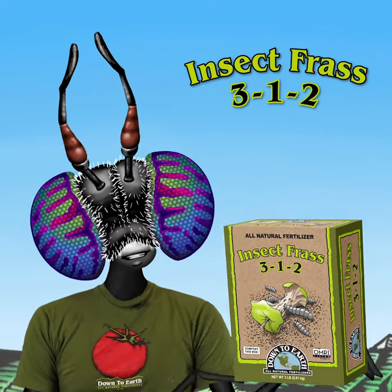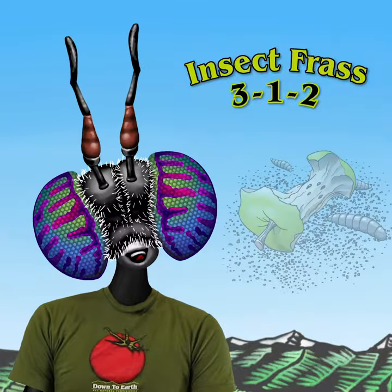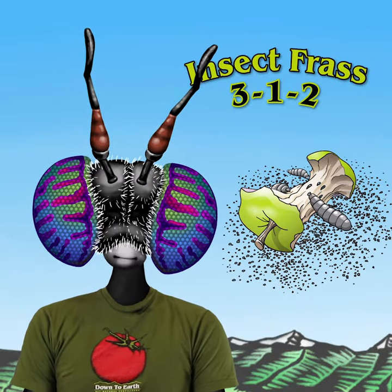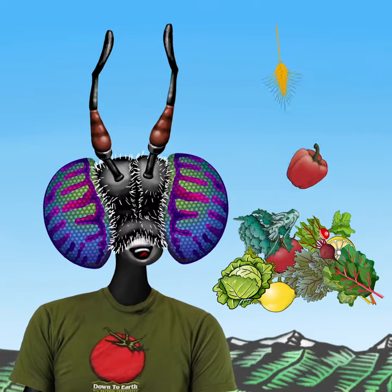Introducing Down to Earth's newest fertilizer, Insect Frass 3-1-2. Insect frass fertilizer is a byproduct of sustainable insect farming, where bugs are raised as a high-protein food source for poultry, aquaculture, and pets. Their diet consists of pre-consumer food waste that would otherwise be sent to the landfill.